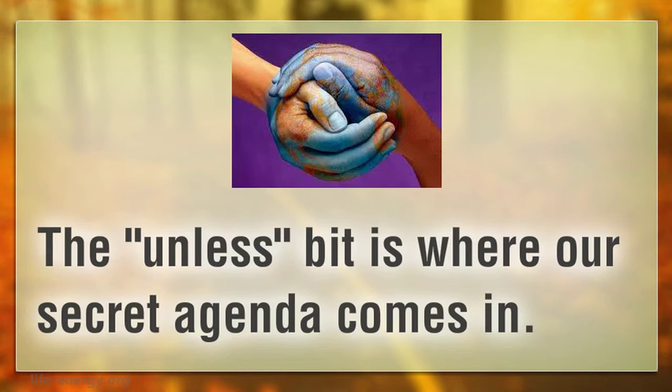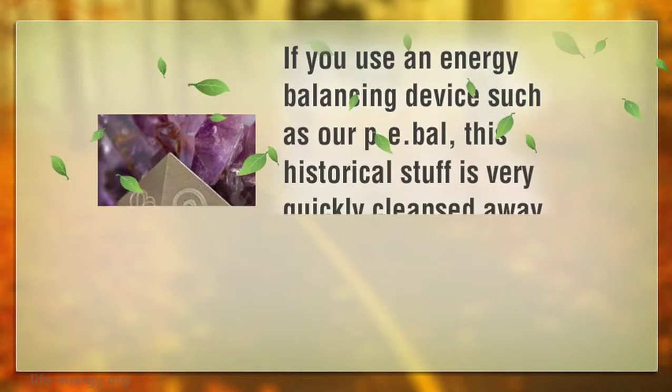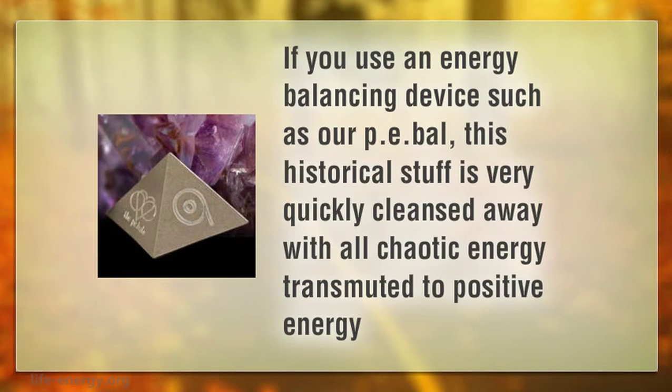The 'unless' bit is where our secret agenda comes in. If you use an energy balancing device such as the RPE-BAL, this historical stuff is very quickly cleansed away, with all chaotic energy transmuted to positive energy.